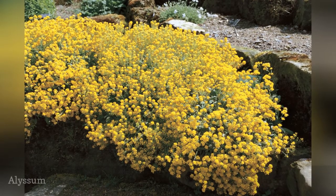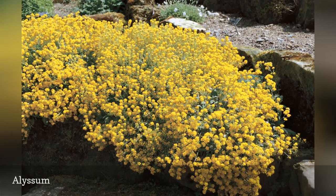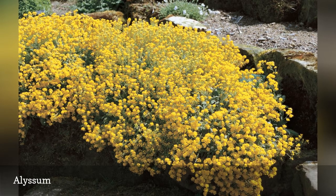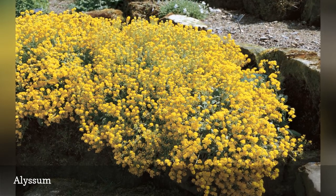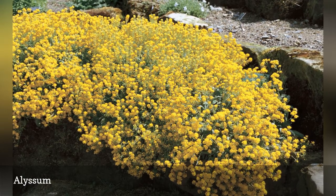Don't confuse this bulletproof plant with the annual sweet alyssum. Perennial alyssum, also called basket of gold, is reliably hardy to USDA zone 3, forming a carpet of yellow flowers in the spring. The plants have a cascading habit that makes them attractive when you allow them to drape over a rock wall.